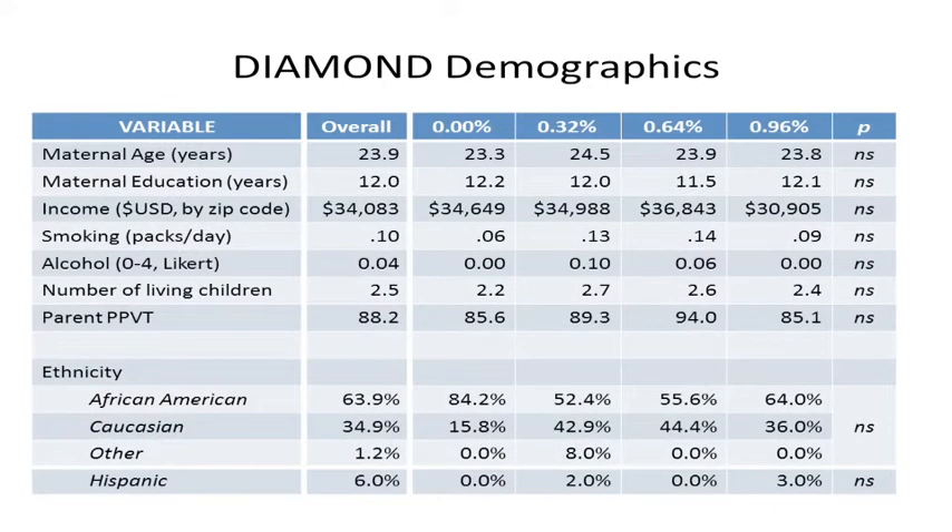The sample that we followed was well documented, and the results of the demographic analyses that we ran are presented in this slide.